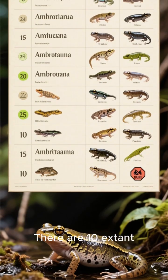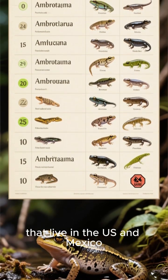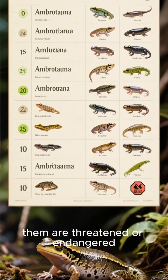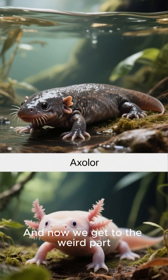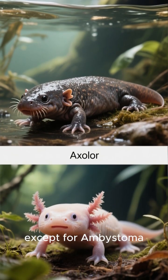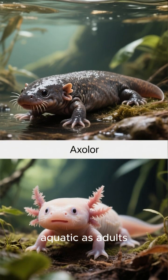There are ten extant species of Ambistoma that live in the US and Mexico, and all but one of them are threatened or endangered. And now we get to the weird part: all of the mole salamanders, except for Ambistoma mexicanum, are fully aquatic as adults.